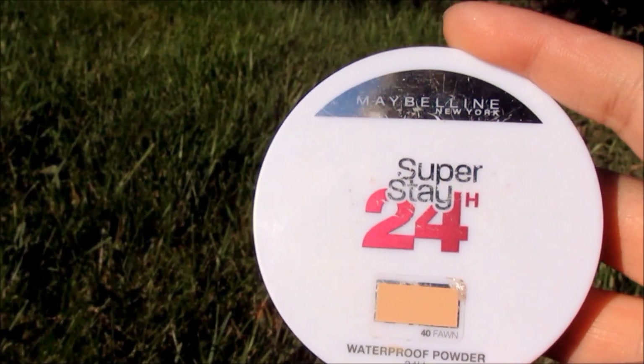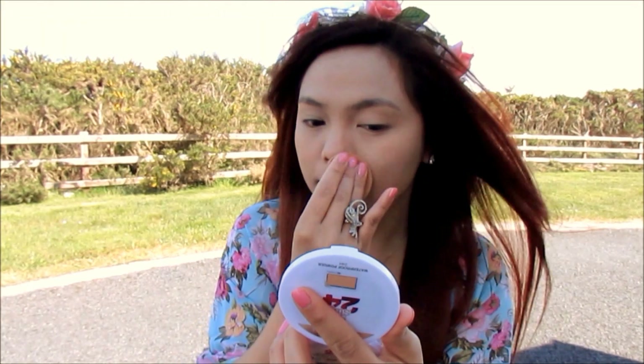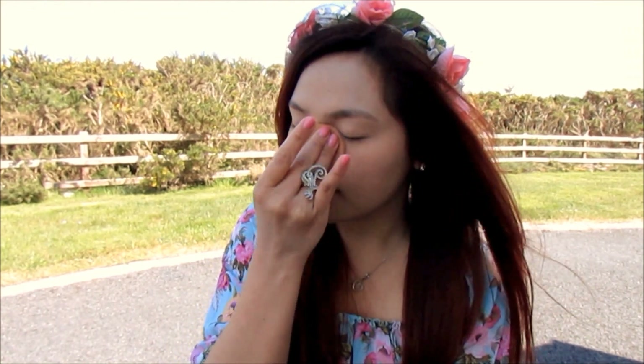I'm setting my concealer and foundation with my waterproof face powder from Maybelline to make sure they stay where they should be, especially on this hot summer day. It'll prevent my makeup from melting off.